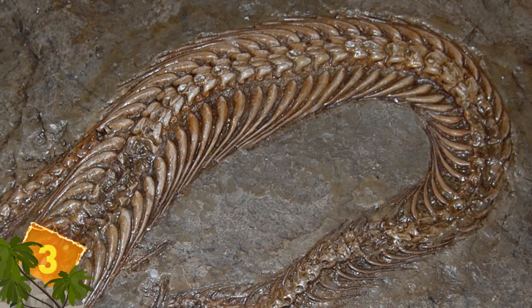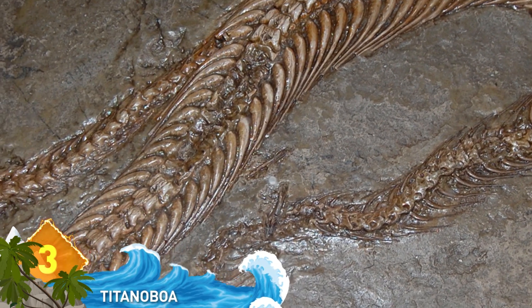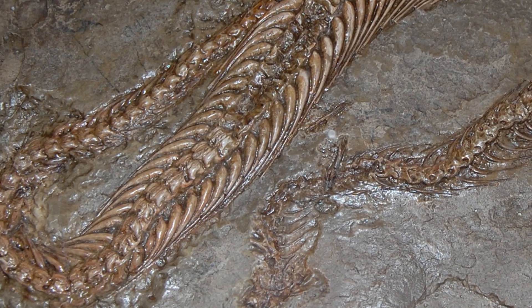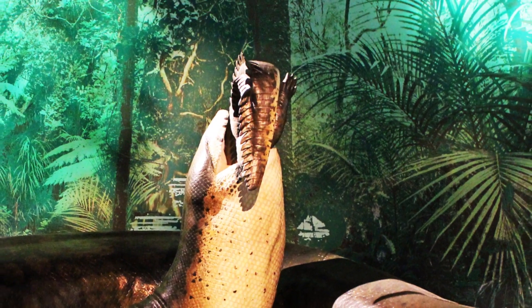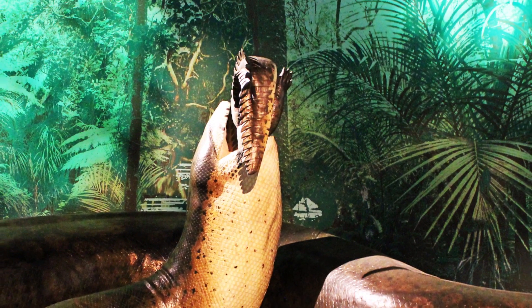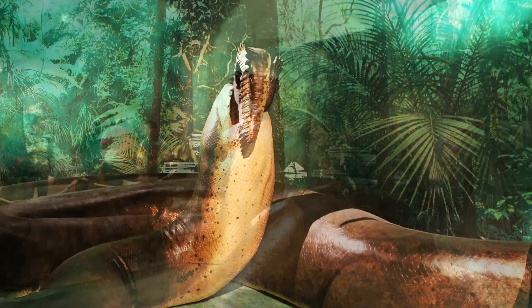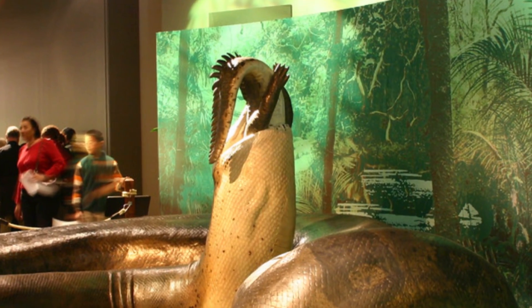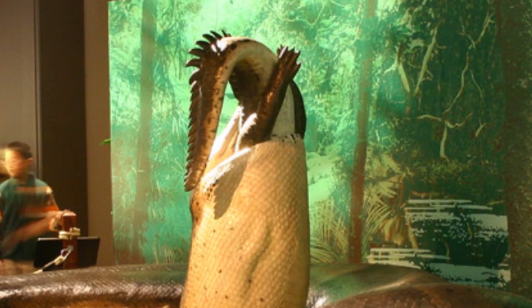Number 3: Titanoboa. In 2009, the fossilized remains of a gigantic prehistoric snake were found in the tropics of northern Colombia. Dating back nearly 60 million years, the fossils revealed a snake that measured 50 feet long and weighed more than a ton. The evidence suggests it would have resembled the modern-day boa constrictor, but would have spent more time in the water like an anaconda.